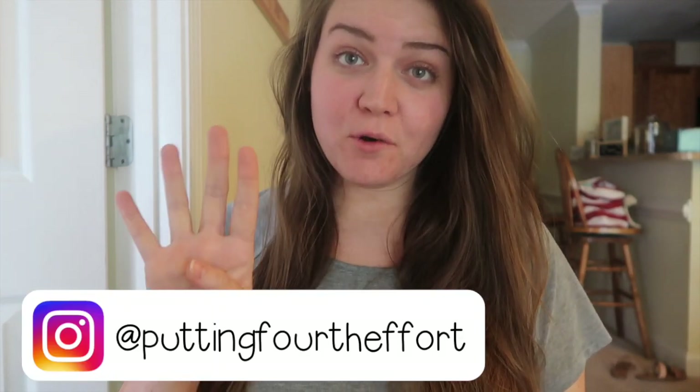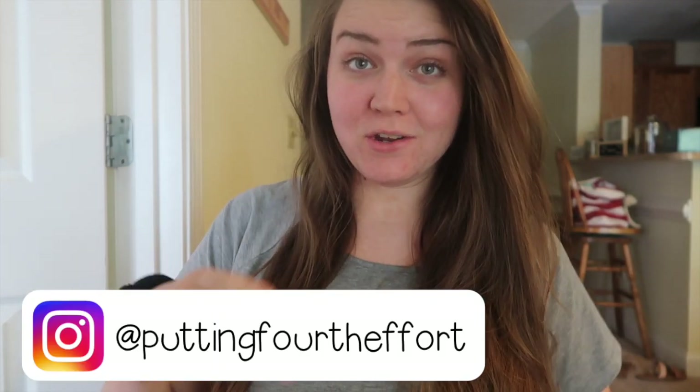Hey y'all, welcome back to my channel. My name is Brianna and I am a fourth year third grade teacher in North Carolina.